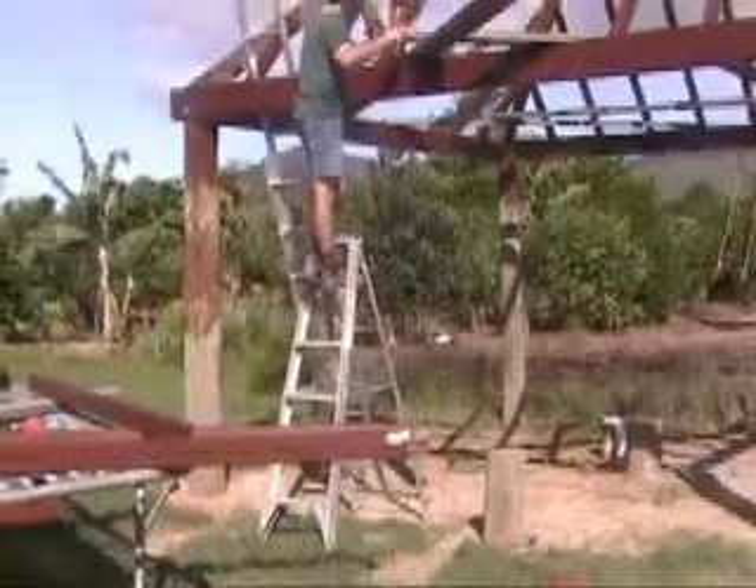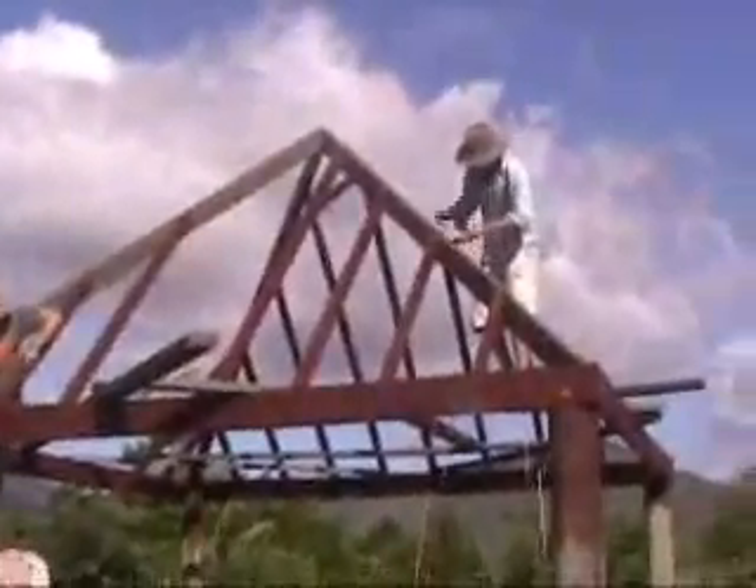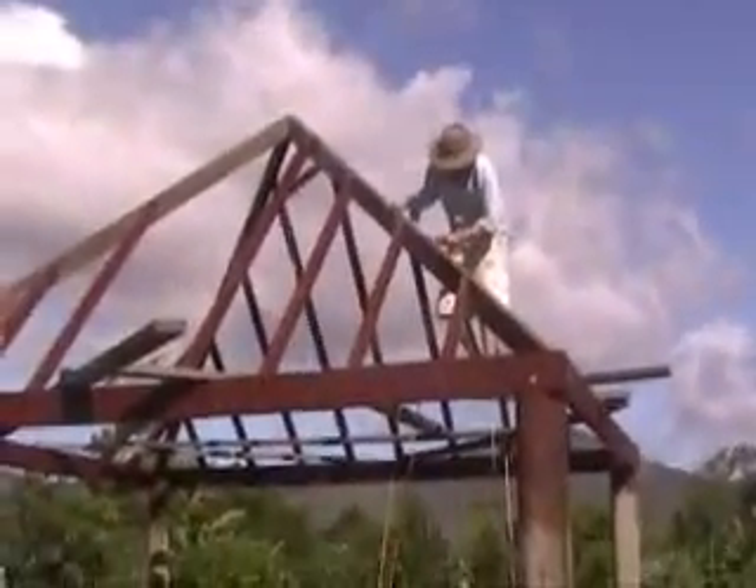We might have been able to get into the thatching. Here we've got the barley hut putting up the final rafters. That's Possy up there — he doesn't normally like heights, but he's doing very well. Well done, boys and Max.